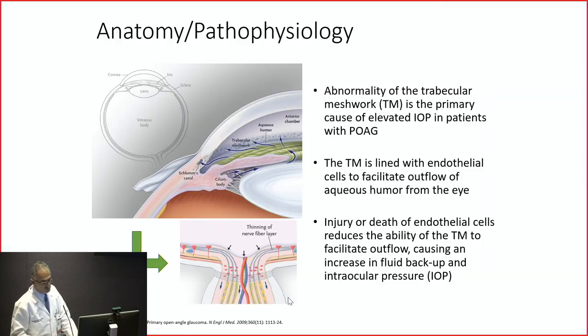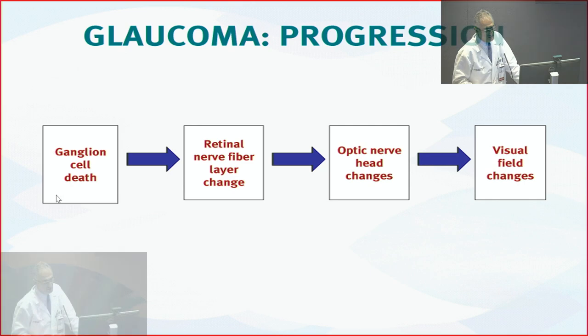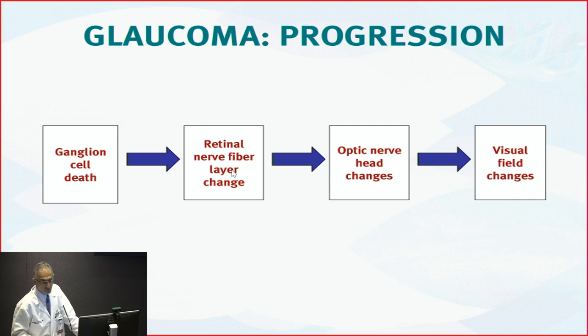Looking at the optic nerve, you see blood vessels and nerve tissue. Imagine putting pressure on this — the blood vessels will occlude, there isn't enough blood flowing, and there is damage. This is what's happening in glaucoma. You lose retinal cells and retinal nerve fibers because of the high pressure. Things start showing on the optic nerve and the visual field deteriorates. By the time people notice a change in vision, that's pretty advanced, because we can lose a lot of retinal tissue without any changes in our vision or visual field.